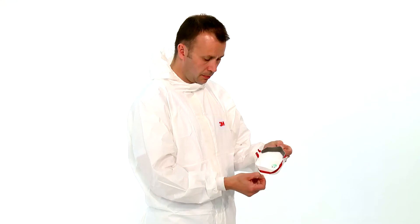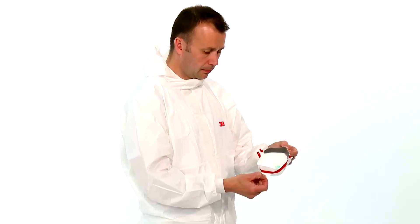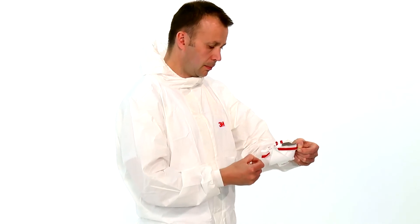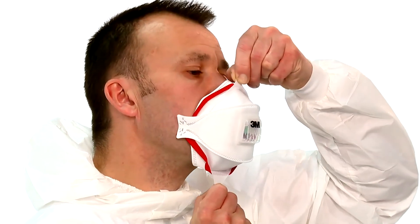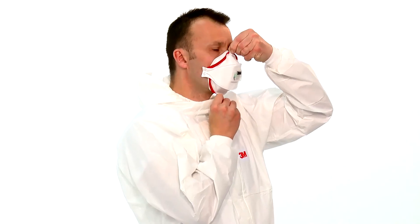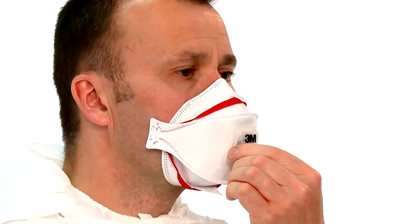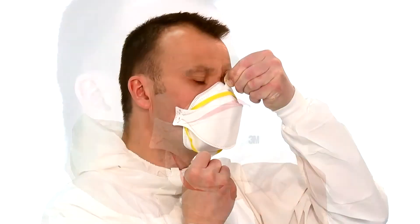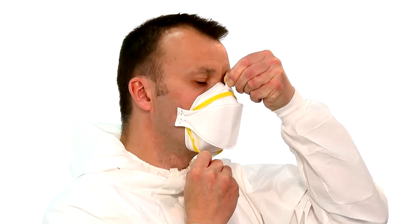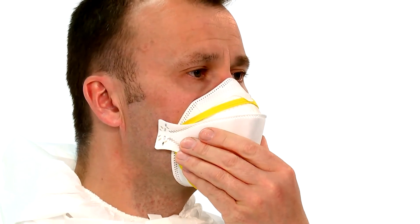Ensure that both panels are fully unfolded. Whilst still holding the tabs, hold the respirator with the open side towards the face and bring the respirator to your face. If using a valved respirator, grip the sides of the valve with one hand to hold the respirator to your face. If using an unvalved respirator, cup the respirator in one hand to hold the respirator to your face.